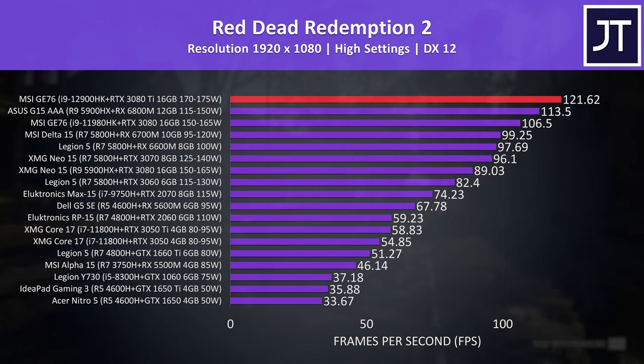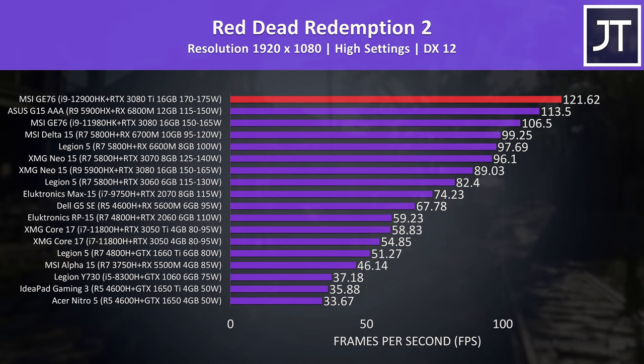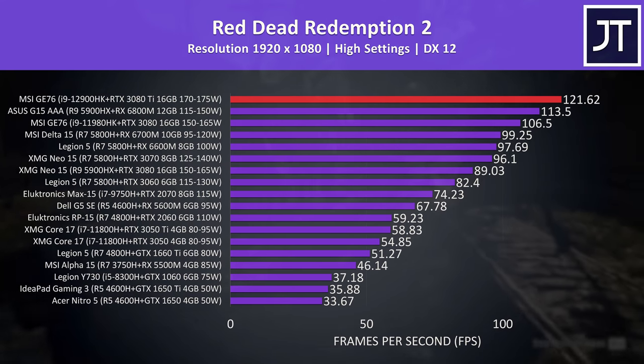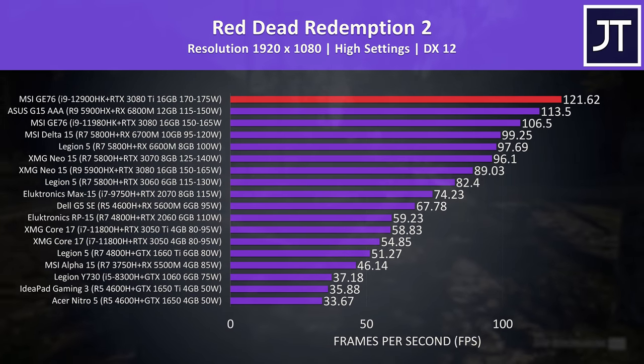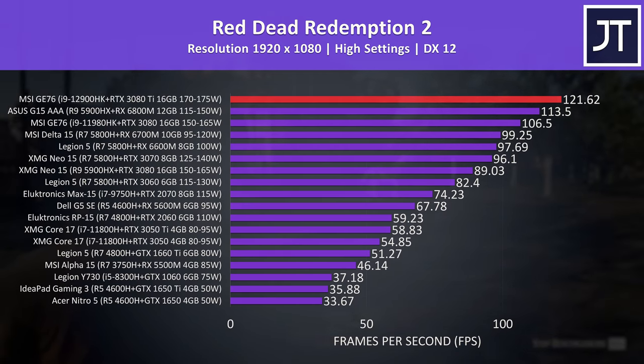Red Dead Redemption 2 was tested with the game's benchmark, and the 12900HK and 3080 Ti combo is again at the top of the graph, reaching a 7% higher average frame rate compared to last year. Of course these changes aren't nearly enough to justify an upgrade if you already have the best from last gen, but it's cool to see how far top-spec hardware can go.